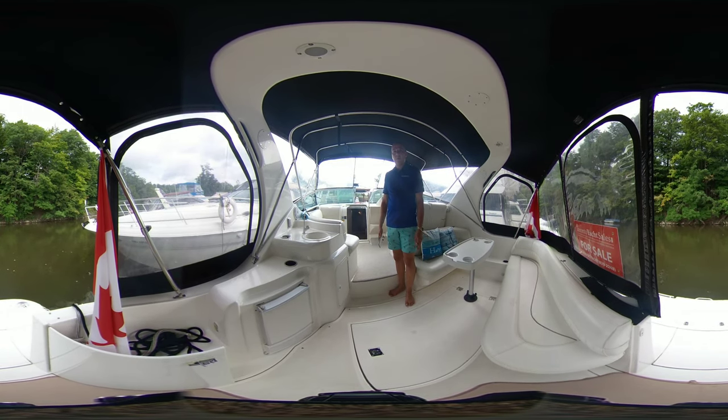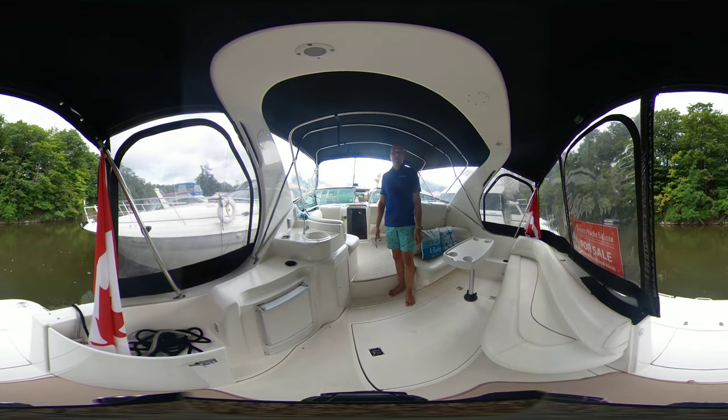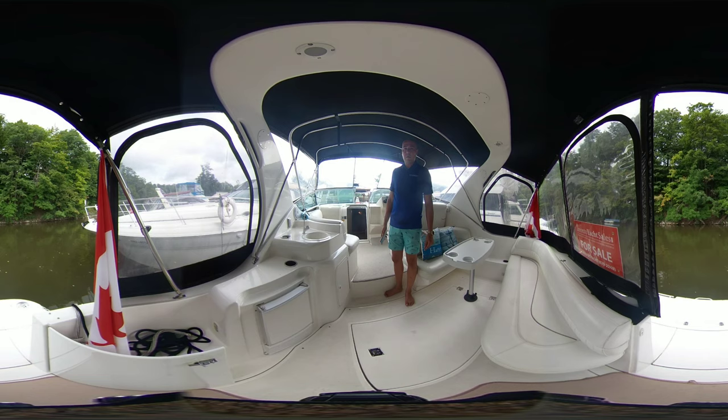Hello, I'm Alex Boatsy, Yacht Broker with Toronto Yacht Sales, part of United City Yachts, Canada's yacht sales network. We're on board a 33-foot Cruisers yacht, 3375 Spirit 1998 that we have offered for sale.